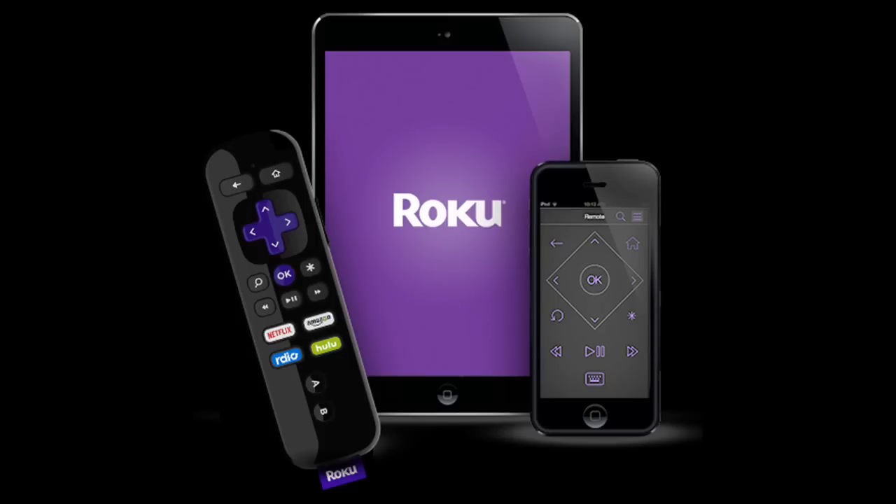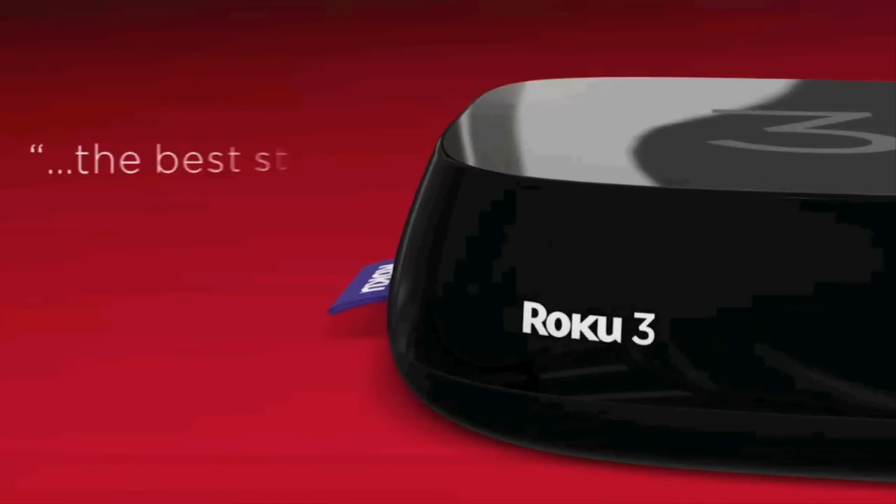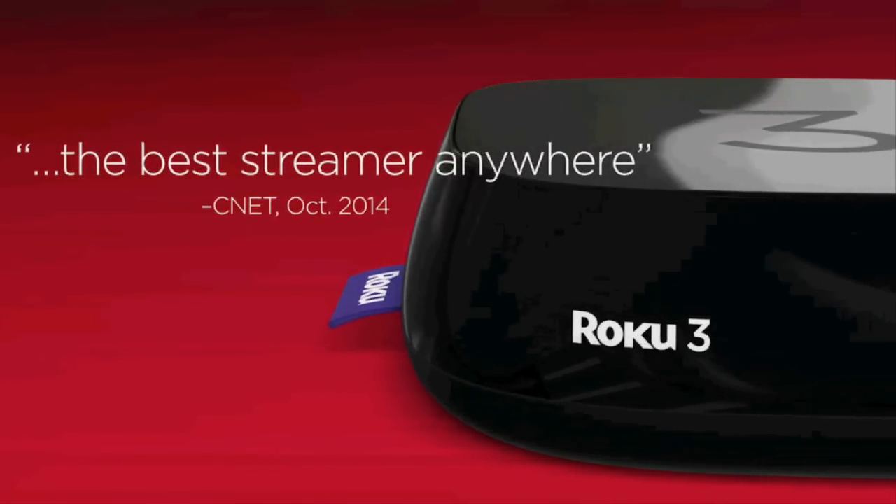The new voice search function only comes on the latest version of the Roku 3, which costs $99.99.